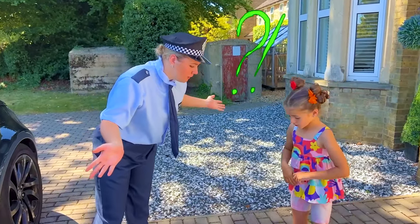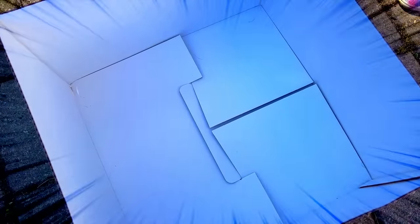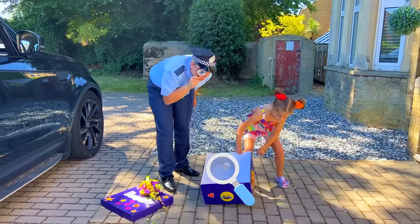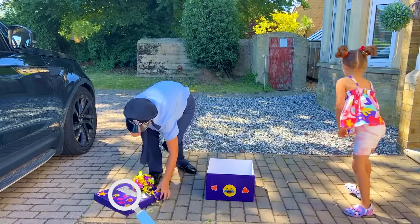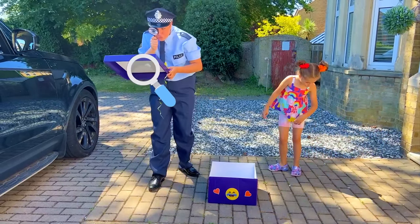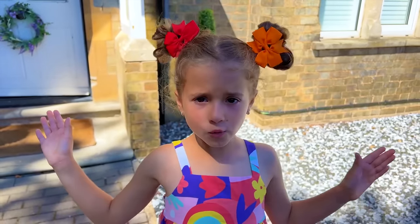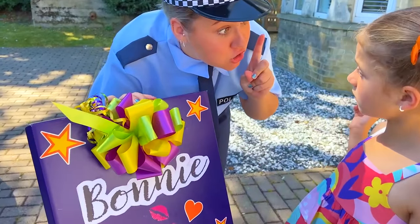What's the problem? Look police, somebody stole my present. Wow, we need to solve this crime. Let's look for clues. Are you wearing lipstick, Bonnie? No. Somebody left kiss marks — that's our first clue.